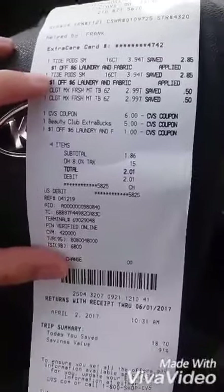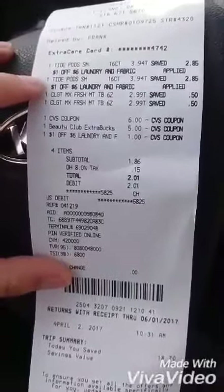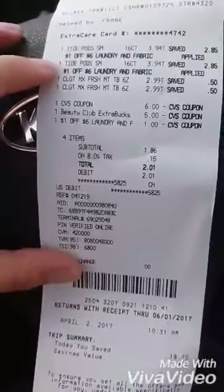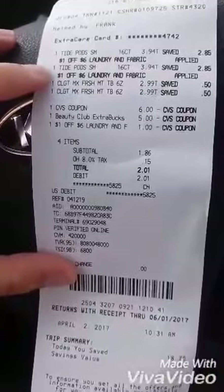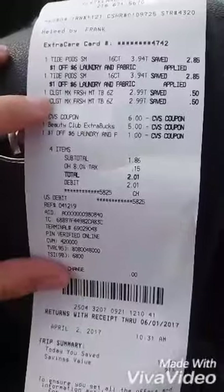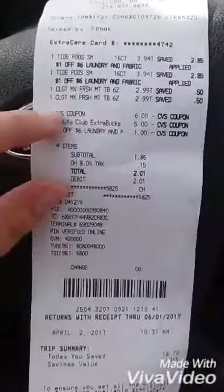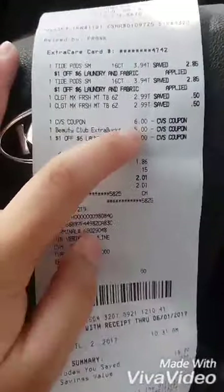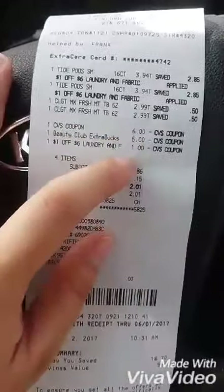My Tide Pod coupons did beep, but the manager was very nice and pushed them through. He did read them — that's his job — he wasn't doing it in a mean way, just making sure it was the correct coupon. I also bought two Colgate toothpastes and used a CVS coupon. He manually entered it as $6, which was actually two $3-off-one coupons combined, so that's why it shows that way.